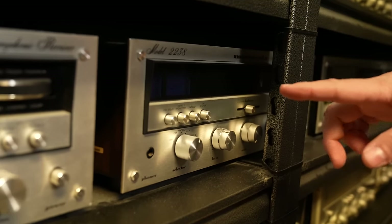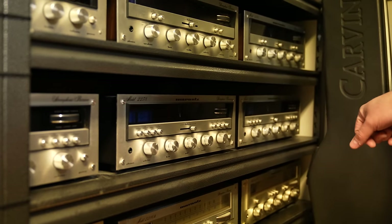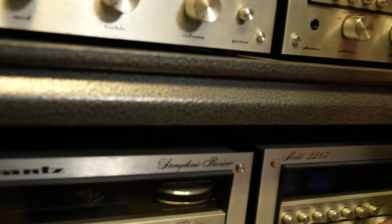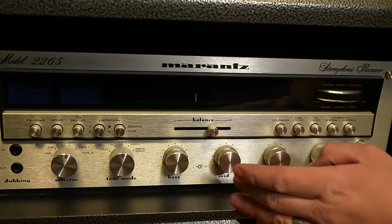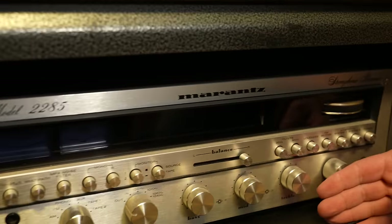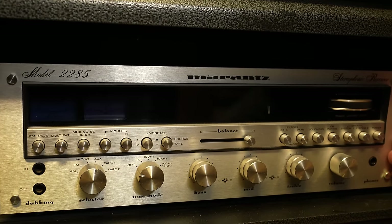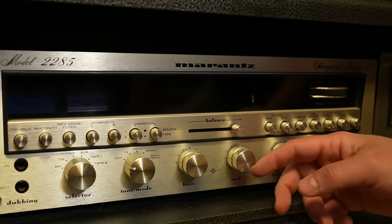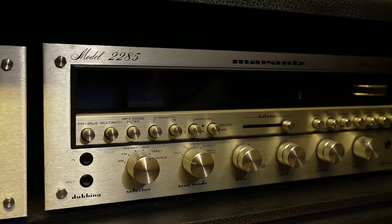We had another one of the 2238s here, all the way across. At the end is your 52-watt model, the 2255. Going back across, we have the 2265 at 65 watts — they added a little bit more control: tone modes, high and low filter loudness, speaker switches. Then the 2285 at 85 watts — same thing, as you go up in power you also usually go up in features. Your filters have 30 Hz and 9,000 Hz options, an MPX noise filter was added, and mono left and right switches. They add more features as the power goes up.